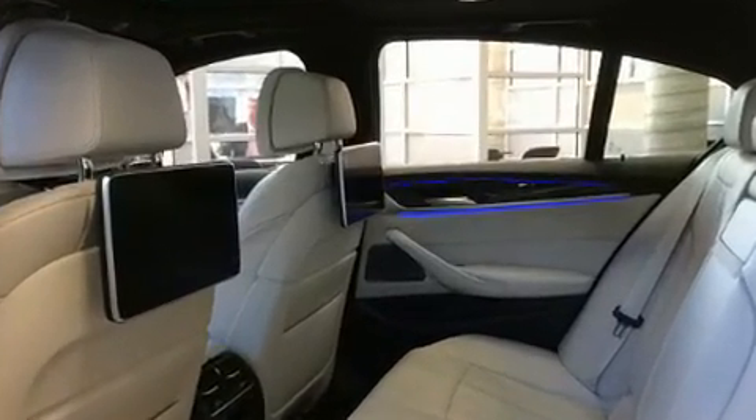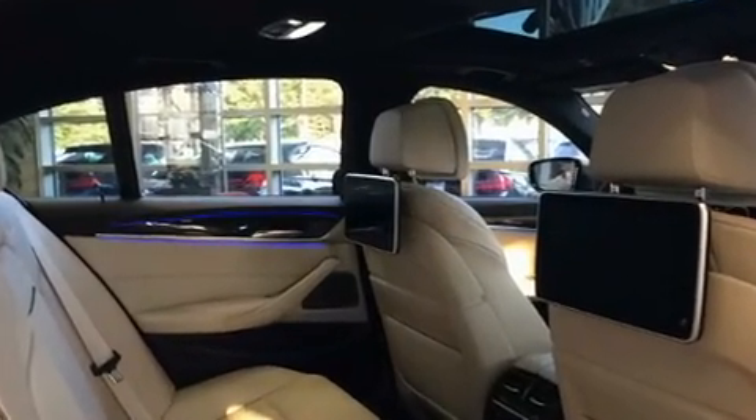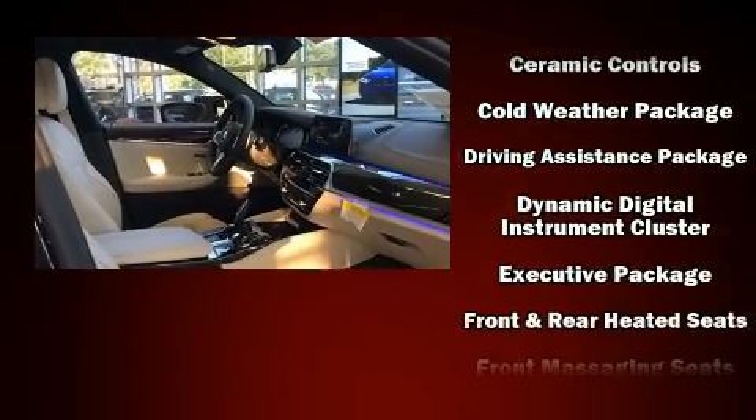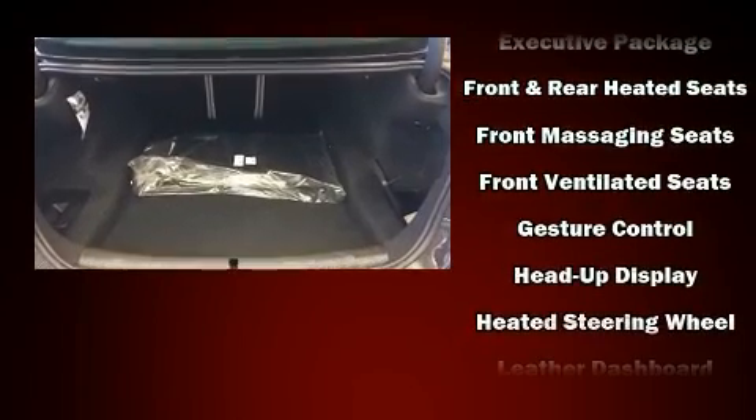Backseat passengers will appreciate the rear audio controls, allowing them to make easy adjustments to the stereo system. The unique heads-up display projects vehicle information onto the windshield, including speed, gear selection, and engine speed — so drivers benefit by not having to take their eyes off the road.